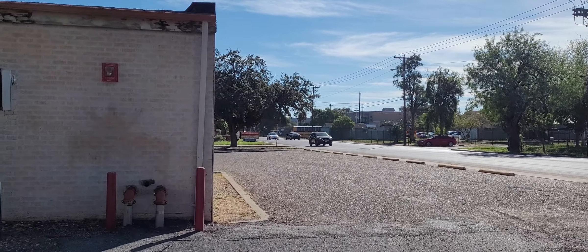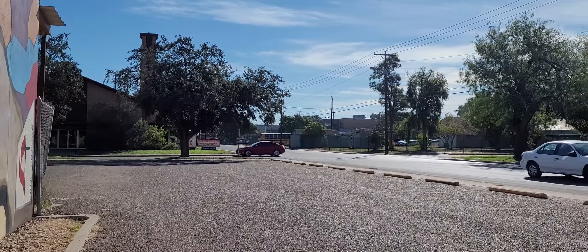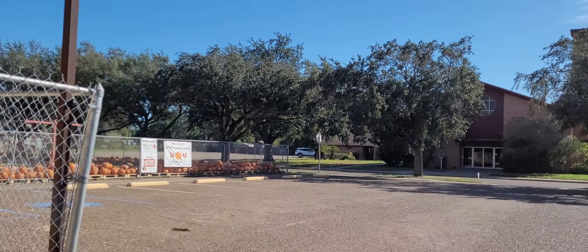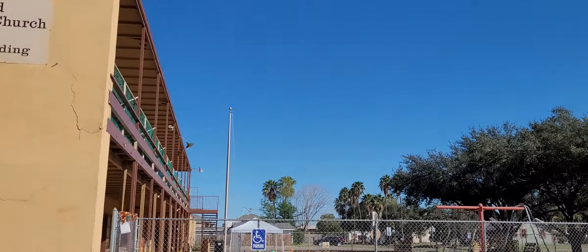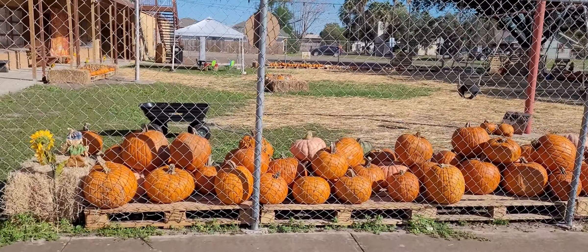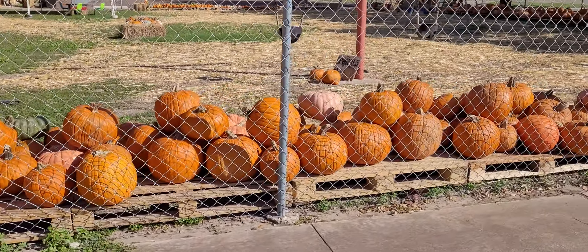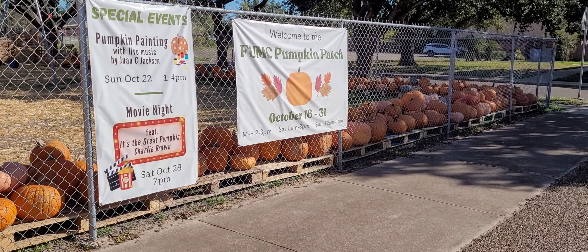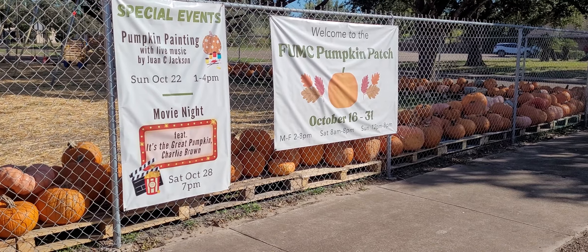It's 10:12 in the morning on Wednesday, October 18th. I'm near the Westlapville Public Library in Westlapville, Texas. They got all these pumpkins here — not as many as you would normally see in a pumpkin patch, but they've got it going on all week long, in the afternoons.